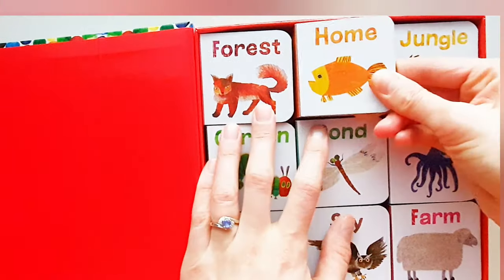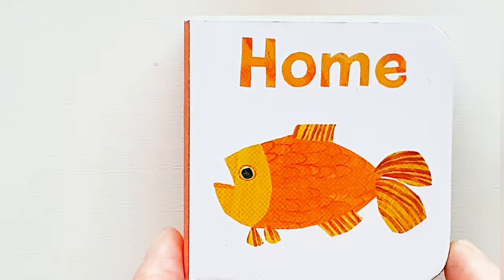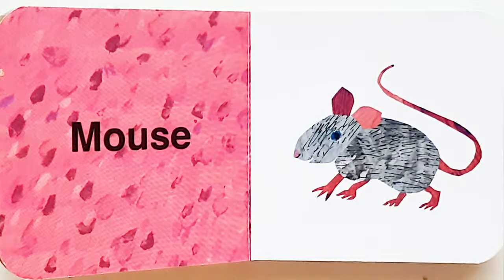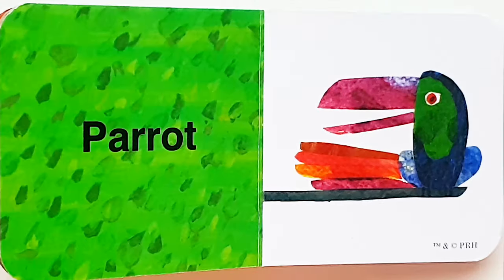The next one is Home, home. Dog. Goldfish. Mouse. Cat. Parrot.